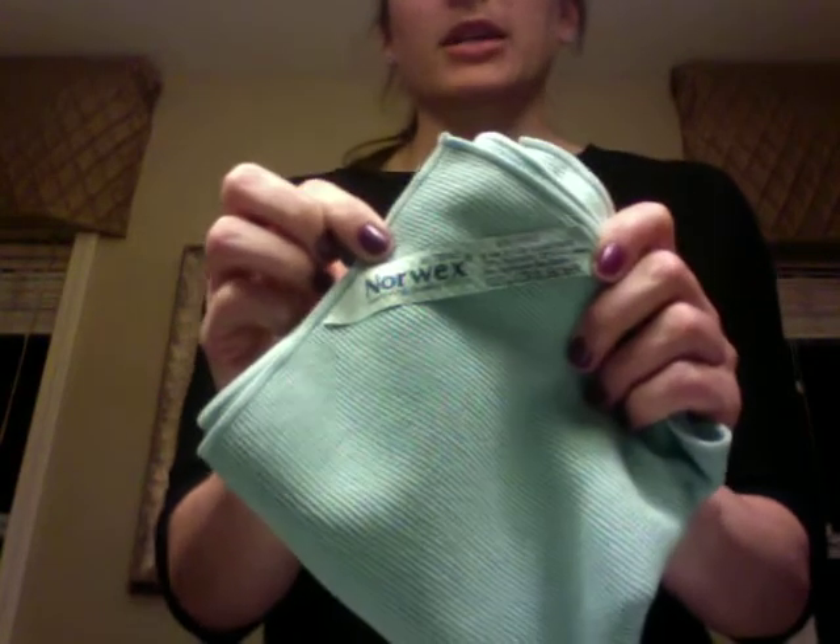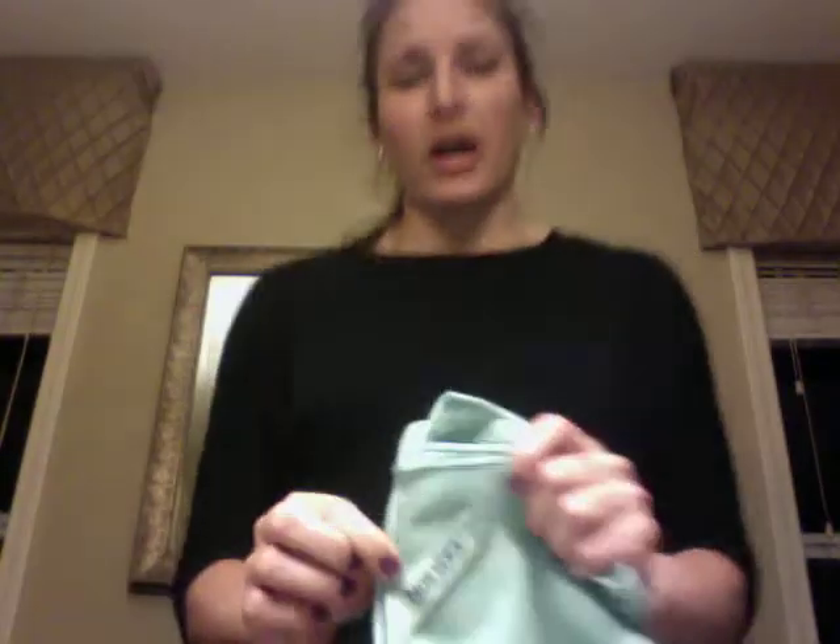What makes Norwex different from other microfiber cloths is it's antibacterial because it has silver in it. Silver has self-purifying properties, so once the cloth picks up everything, the silver then inhibits the growth of bacteria, the smell, mold, and fungi. My pet peeve is using a sponge and then afterwards my hands smell awful — I hate that. That doesn't happen with the Envirocloths.